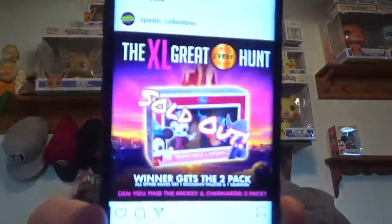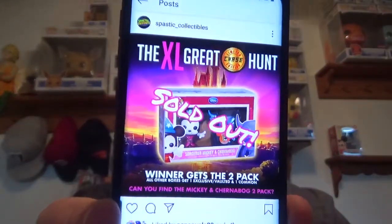So the Metallic Mickey and Chernabog 2-pack from SDCC — kind of an awesome 2-pack. They're both metallic. Winner gets the 2-pack, plain and simple. Each box had two pops. All other boxes will get one exclusive slash vaulted and a common. These boxes were $34.99 plus shipping.